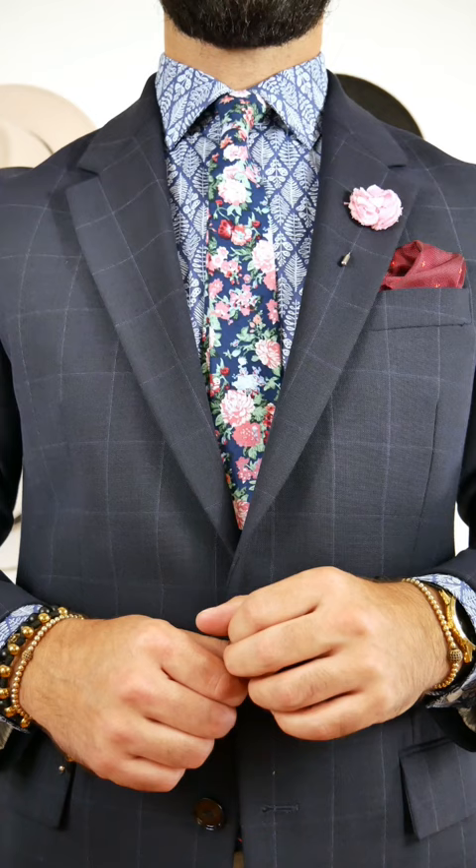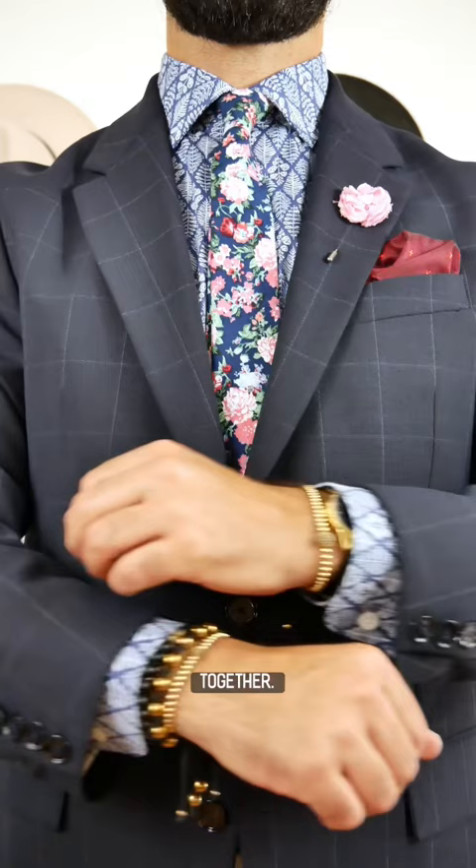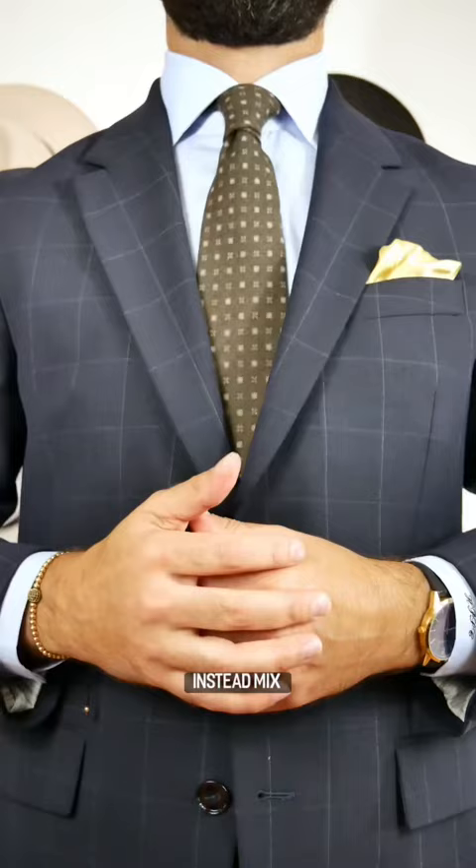Third, do not mix too many patterns together and do not wear more than three or four accessories. Instead, mix two, maybe three patterns max and keep your accessories minimal to let your suit do all the talking.